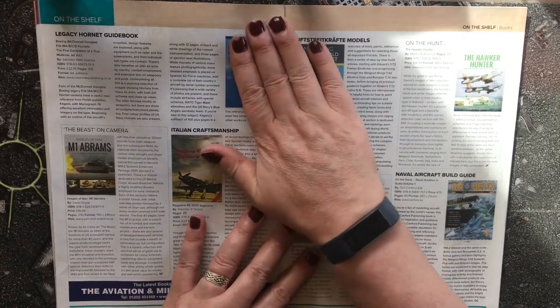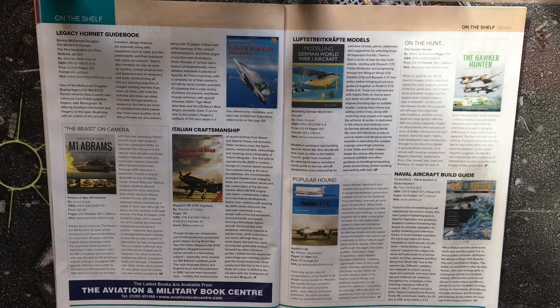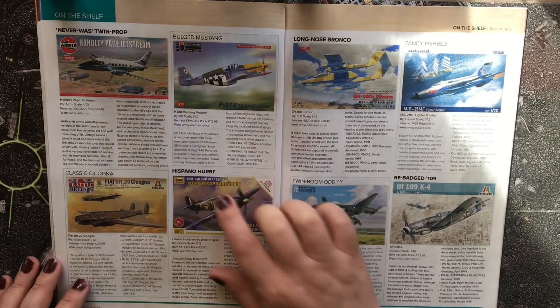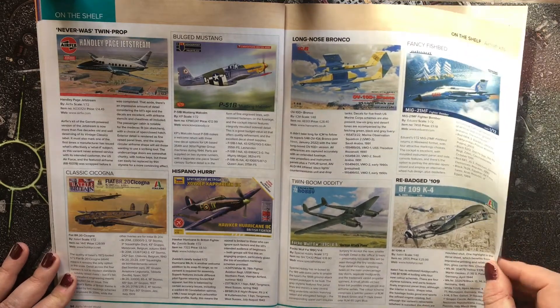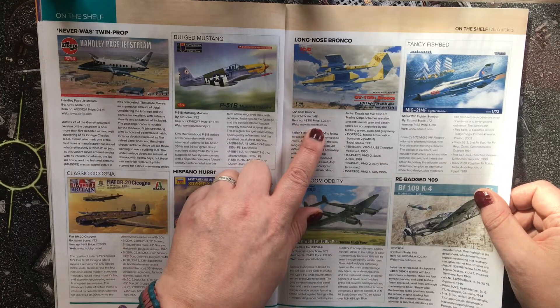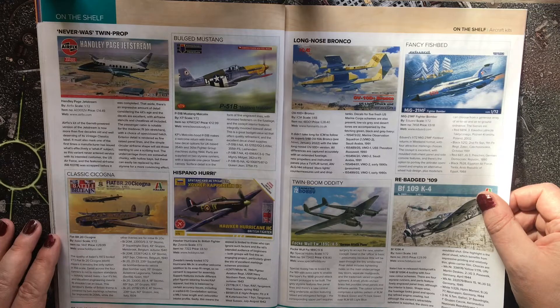Coming into 'On the Shelf', we first look at reference books: great titles on the M1 Abrams, F/A-18 Hornets, modelling German WWI aircraft, and the Hawker Hunter. The Handley Page Jetstream is one of the vintage classic kit releases from Airfix this year. Also featured is the long-nose Bronco OV-10D by ICM in 1:48 scale, £28.40 from Hannants — a nice-looking kit with a two-tone camouflage scheme.